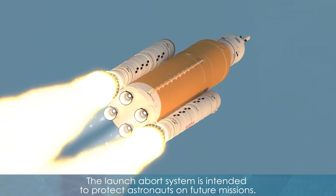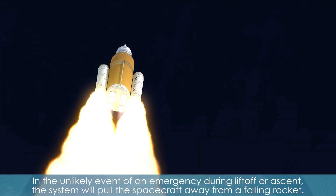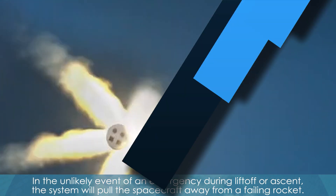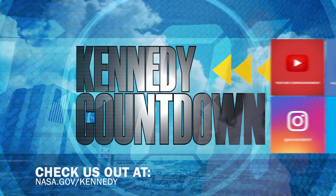The launch abort system is intended to protect astronauts on future missions. In the unlikely event of an emergency during liftoff or ascent, the system will pull the spacecraft away from a failing rocket. To keep up with Kennedy, check us out on social media at nasa.gov slash Kennedy.